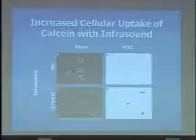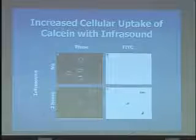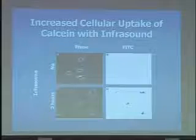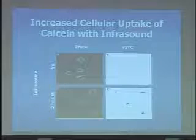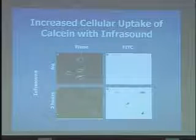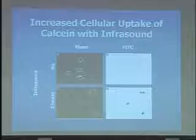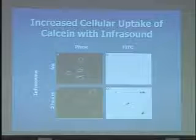This molecule is called calcein. It is a relatively impermeable molecule with 363 Daltons molecular weight, similar to a typical chemotherapy. These are microscopic images at 10x magnification looking at four GBM tumor cells. This is the controlled condition with no infrasound, viewed by light microscopy. Looking at the fluorescent image of these same cells, you can see a little bit of the fluorescent dye passes into the cells under controlled conditions.